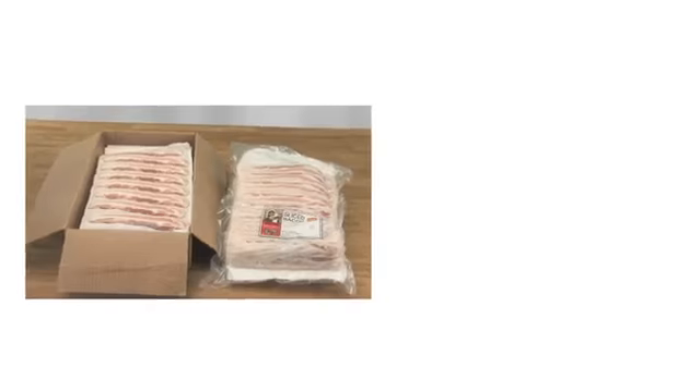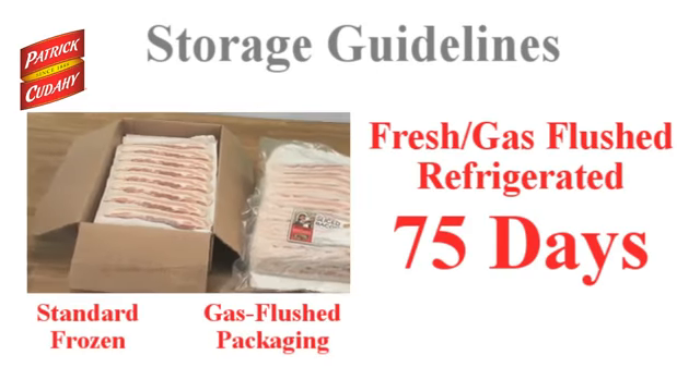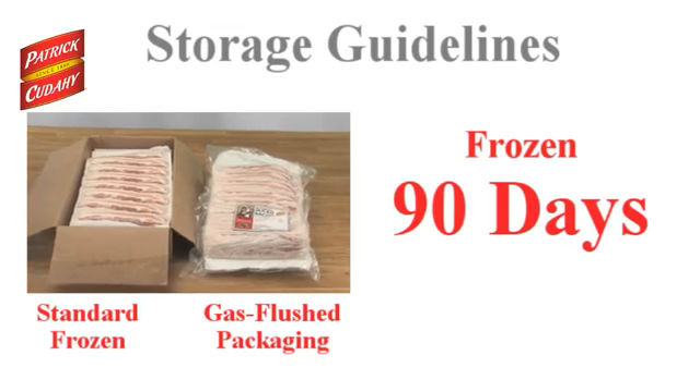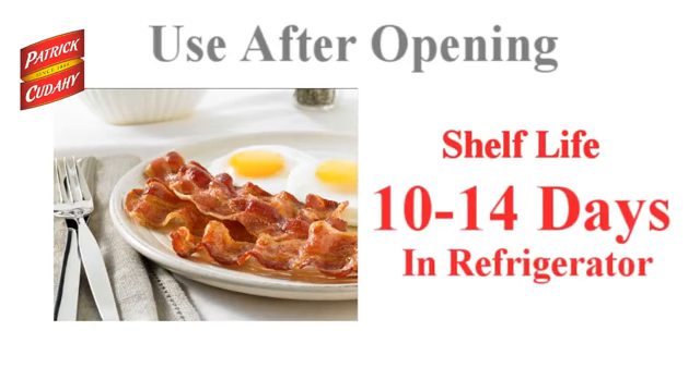Patrick Cudahy Fresh Refrigerated Bacon is available in gas-flushed packages to extend shelf life to 75 days before being opened. Patrick Cudahy Frozen Bacon has a shelf life of up to 90 days before being opened. Once opened and with proper handling, fresh or frozen bacon can be satisfactorily used for 10 to 14 days, as long as it's within the total shelf life time frame and the product is kept refrigerated.